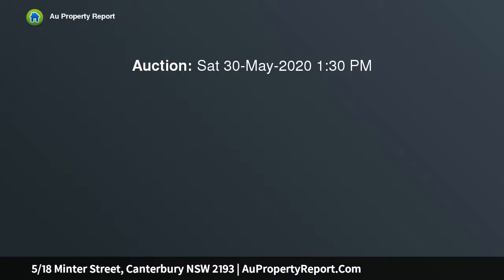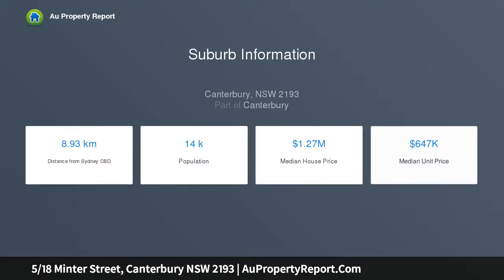Welcome to this boutique apartment of 85 SQM, located in a leafy and quiet street. There's a park at one end of the street and Canterbury Road shops at the other, with cafes and eateries, Aldi, Woolies and a station all within 10 minutes walk.